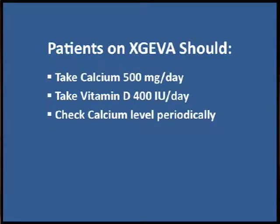The main thing here is that all men who have cancer in the bones should be offered this medication or the alternative to help protect them. As part of the treatment, men should get calcium — 500 milligrams a day — and vitamin D, 400 international units per day. They should also have their calcium levels monitored periodically, maybe every few months, just to make sure it's not dropping to low levels.